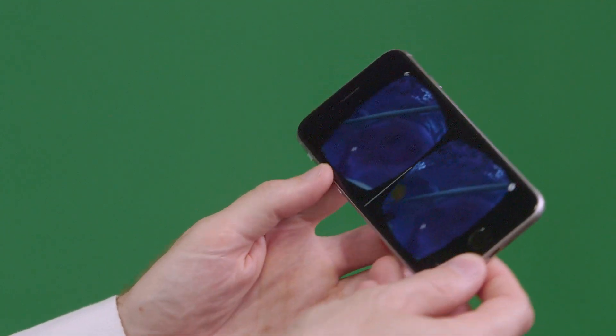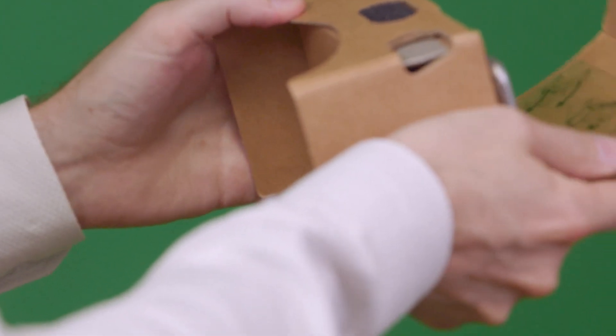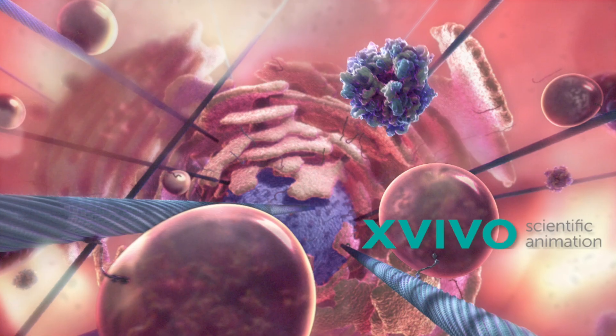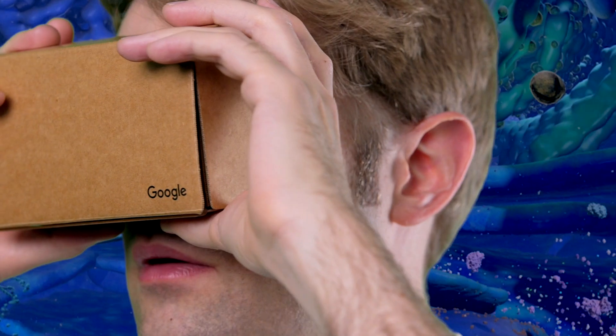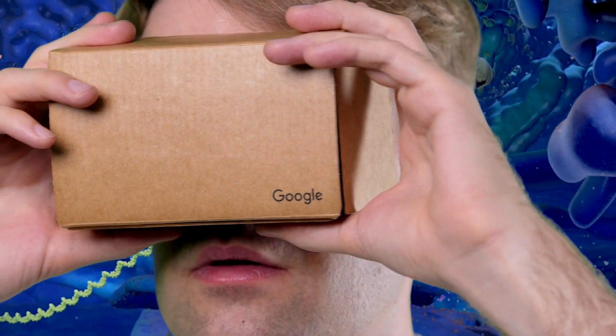I'm so excited to share my newest project, Cellscape. It's a virtual reality tour inside of a human cell. I developed it in partnership with Ex Vivo Scientific Animation, and the project was made possible by the Google Making in Science team.